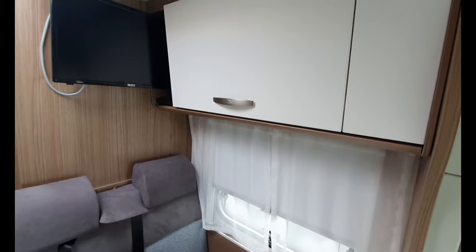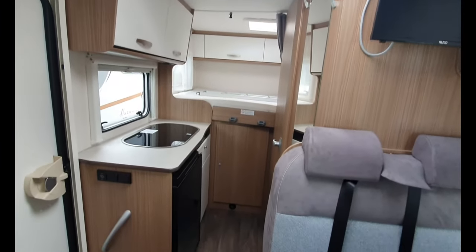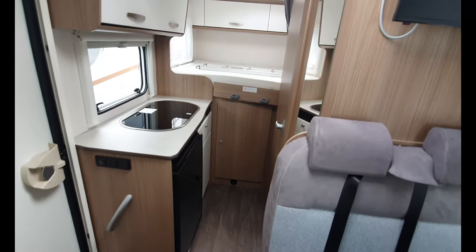If you are interested in getting an ex-rental model such as this one, I shall leave the address in the description below and you can contact them yourself.